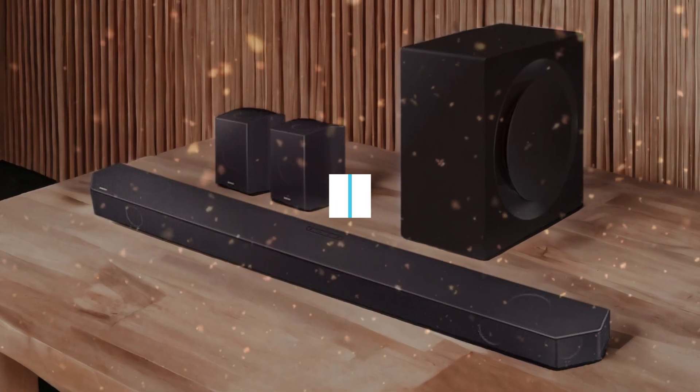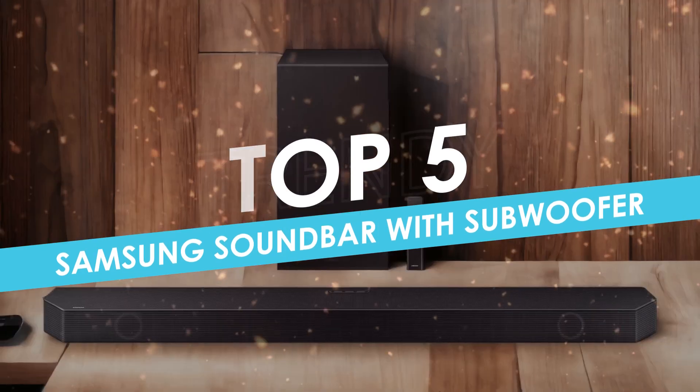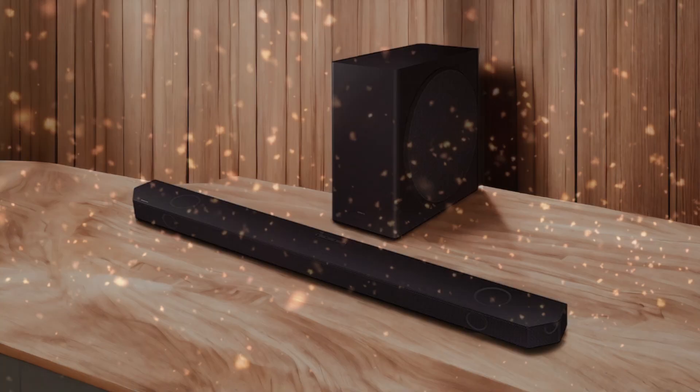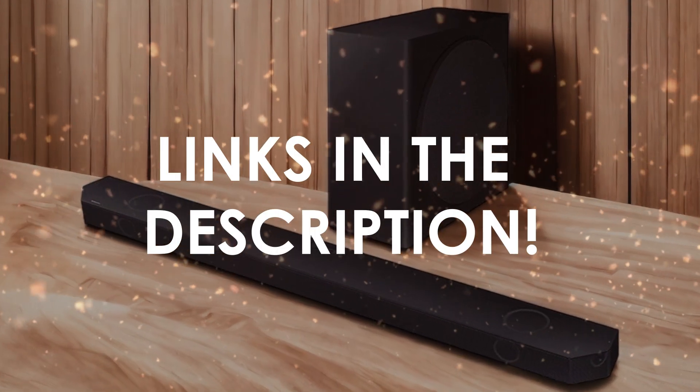In this video, I will help you find the best Samsung soundbar with subwoofer in 2024. Links to all the products we mention in this video will be listed in the description. Let's get started.